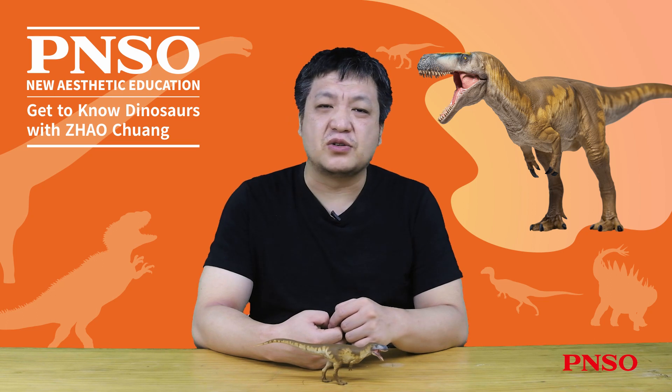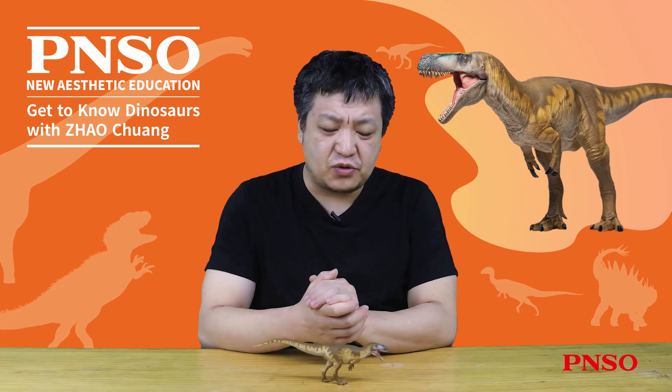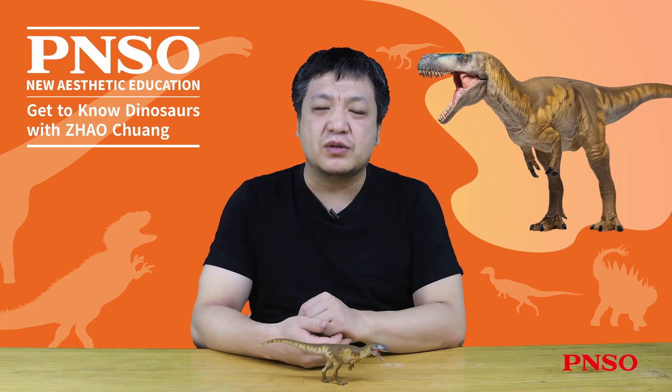Hello, everyone. I am Zhao Chuan. Today, let's get to know Edward the Megalosaurus.